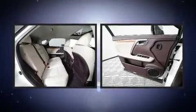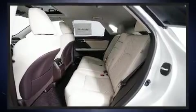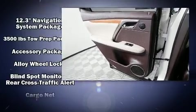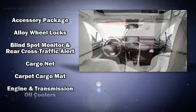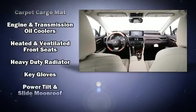Lexus also prioritized safety and security with features such as dual front impact airbags, front and rear side impact airbags, traction control, brake assist, anti-whiplash front head restraint, ignition disabling, an emergency communication system, and four-wheel disc brakes with ABS.